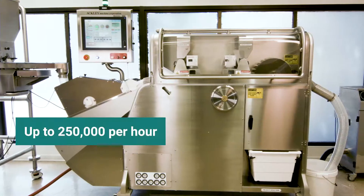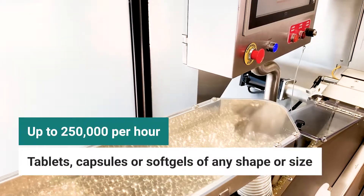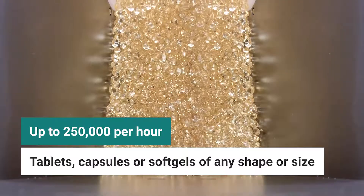With output rates of up to 250,000 products per hour, this versatile machine accommodates tablets, capsules, or soft gels.